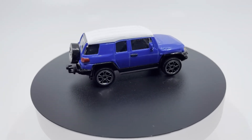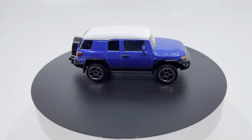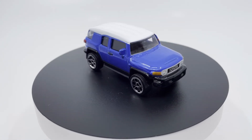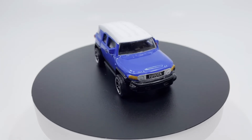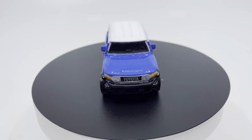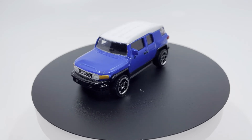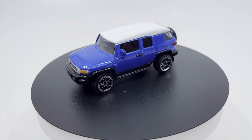As of January 2020, the FJ Cruiser is still sold in markets such as Chile, South Africa, the Middle East, and the Philippines. The final edition of the FJ Cruiser went on sale in Japan on September 12, 2017, and sales were discontinued there on January 31st, 2018.